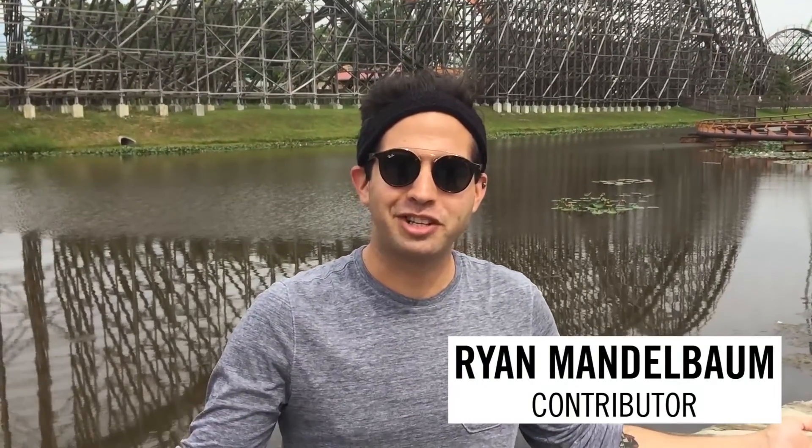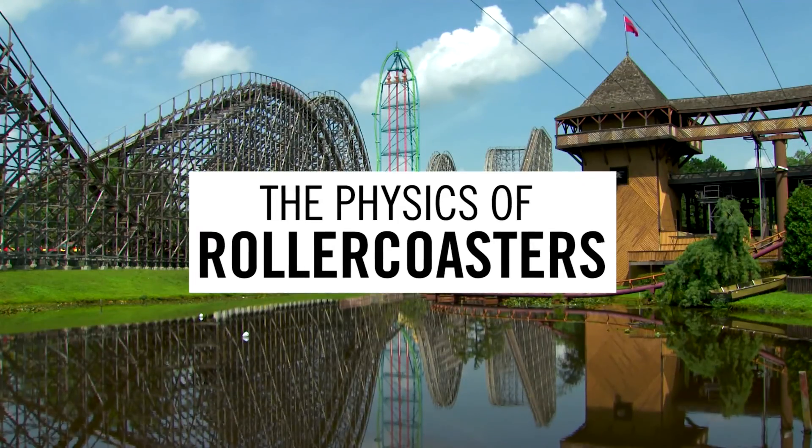Hi, I'm Ryan Mandelbaum here with Travel and Leisure magazine, and I am learning about the physics of roller coasters here at Six Flags Great Adventure.